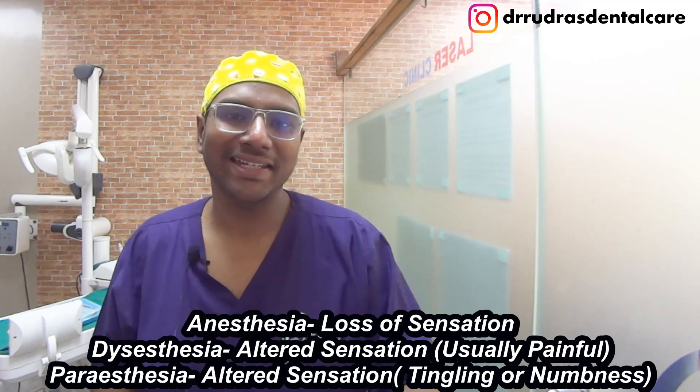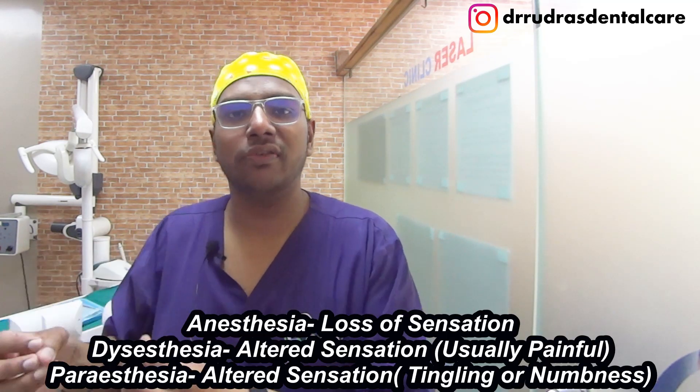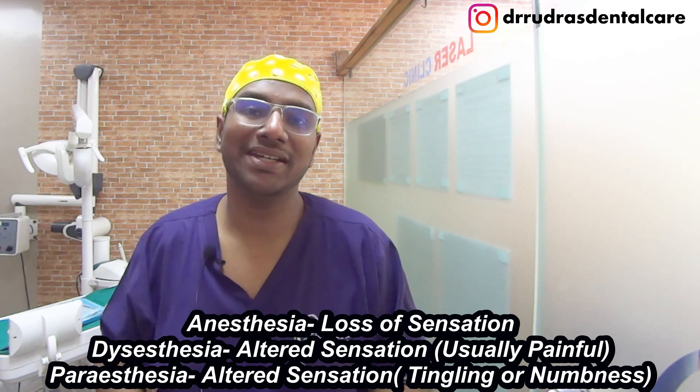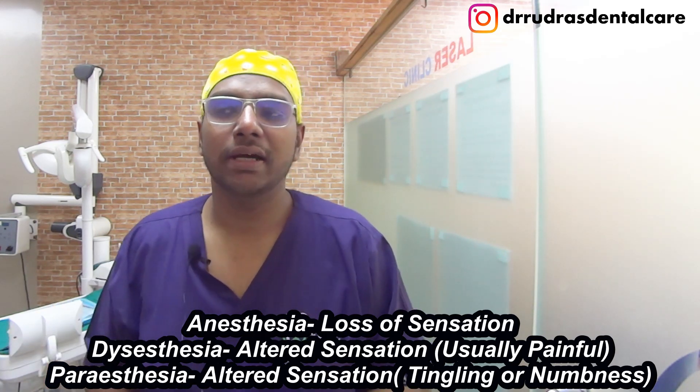Before I talk about what happens in these conditions, let me define the terms. Anesthesia is an absolute loss of sensation with just a little bit of perception of touch. Dysesthesia is any sort of altered sensation that you get in a nerve. And paresthesia is a perverted sense of sensation where you feel numbness or tingling that is bothersome to the patient.